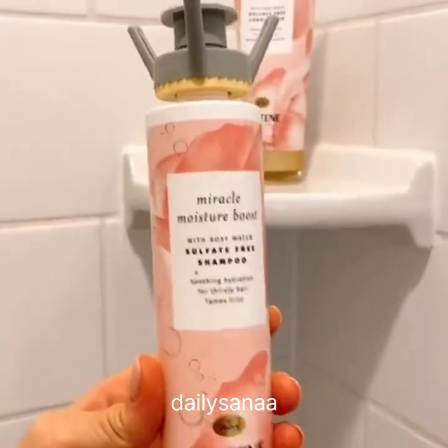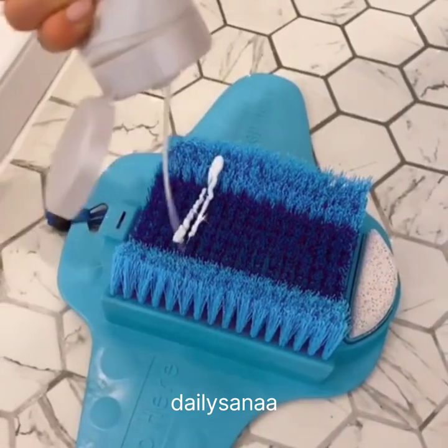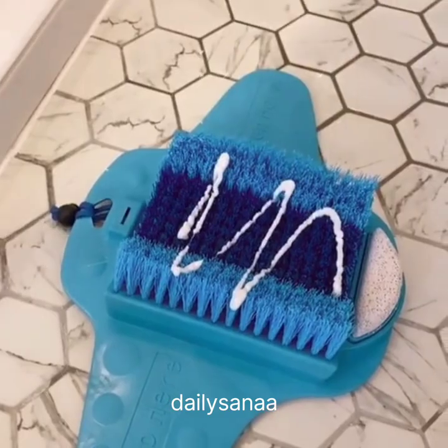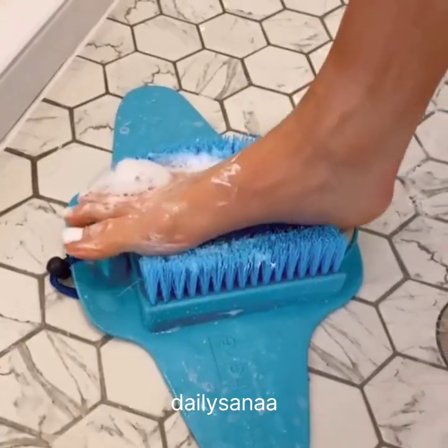And this gadget holds your favorite beauty products upside down so you get out every last drop. Get a foot massage in your shower with this foot scrubber that includes two pumice stones and contours to your feet. My feet have never been softer and it feels great.